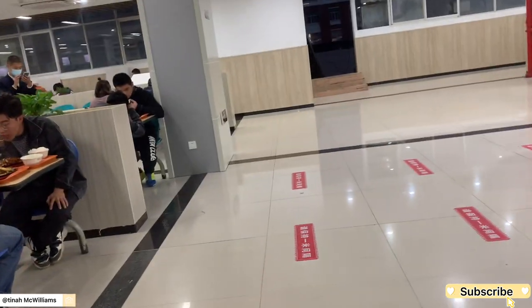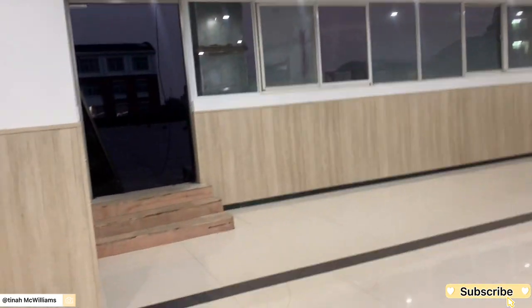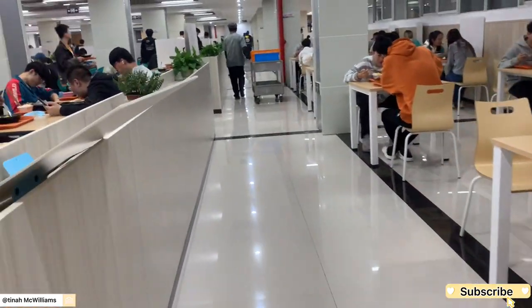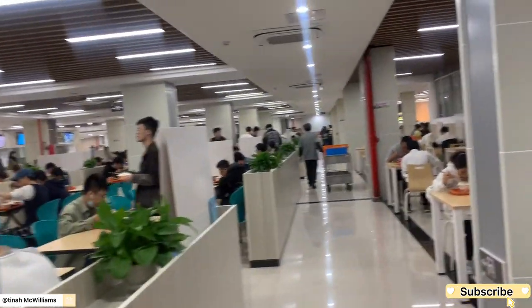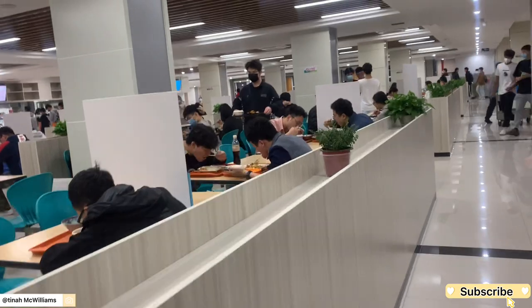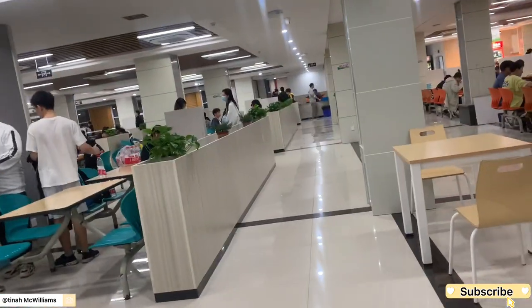Now that schools are open there are a lot of Chinese students and we've also got freshers. The third floor is quite small, as you can see, and it was quite full as well — and there's me, busy moving around with the camera filming people eating. I have so much courage!